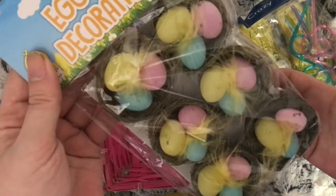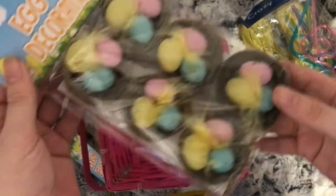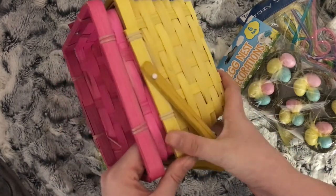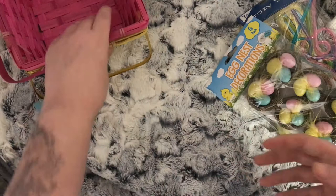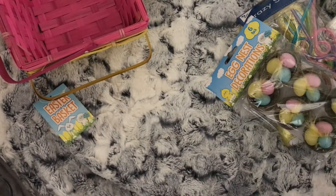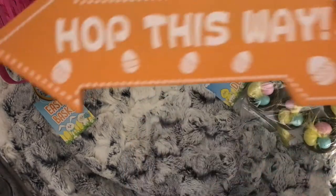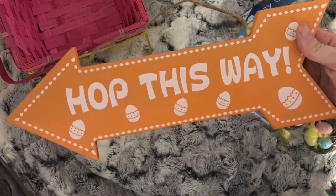I picked up these egg nest decorations and also two Easter baskets, one yellow and one pink. And this 'Hop This Way' sign that I can hang on the wall.